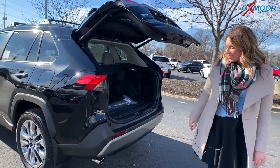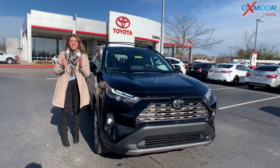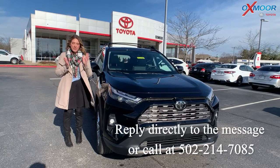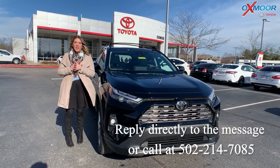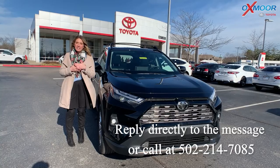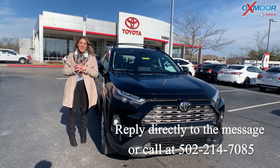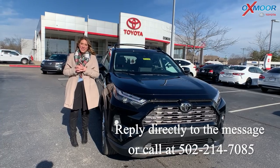Just push a button and that will go ahead and shut for you. Thank you for your interest in the 2022 RAV4 Limited. I hope this video was informative. If you have any questions or would like to stop in, all you have to do is reply to this message. Thanks, and we look forward to seeing you soon!